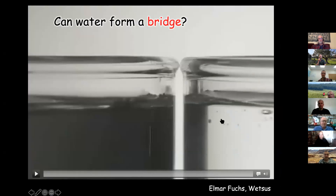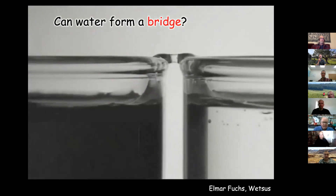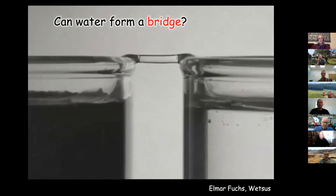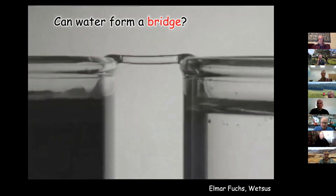Here's another example: two beakers sitting next to each other filled with water. You stick one electrode in each, turn on high voltage, and you get a bridge between the two. If you move one beaker away from the other, the bridge extends for up to four centimeters indefinitely. Please explain this — this is water, that's all.